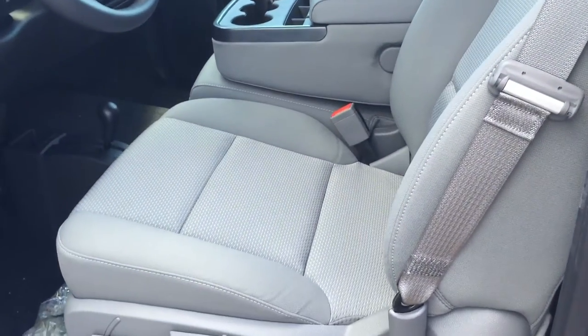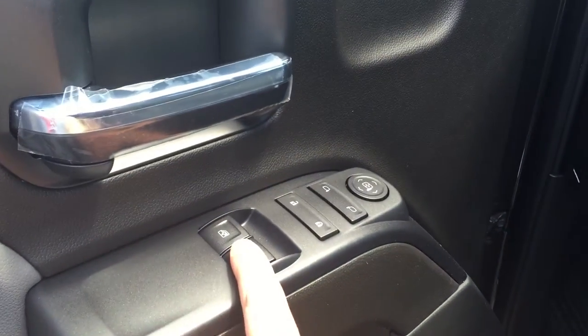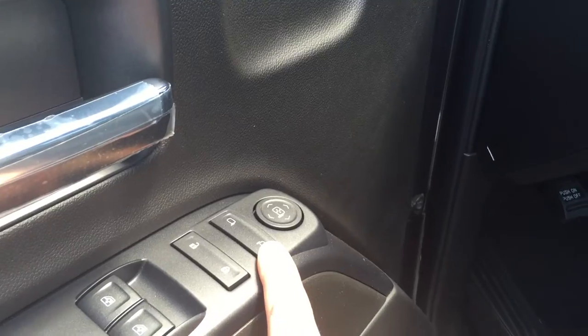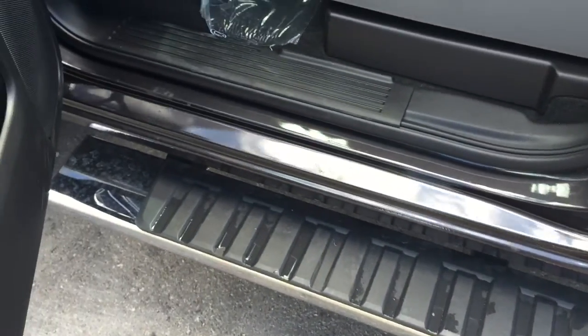Taking a look inside the vehicle, you can see that the upholstery is all cloth. There are the handles to adjust the driver's seat, lots of room and storage in the door, power windows, power locks, power mirror for driver and passenger. To get in and out of the truck, you have this awesome chrome oval assist step.